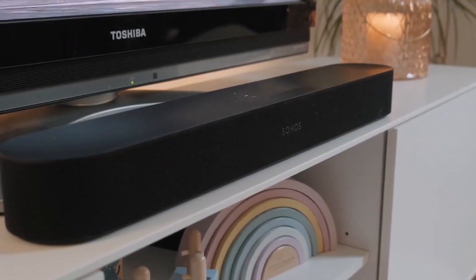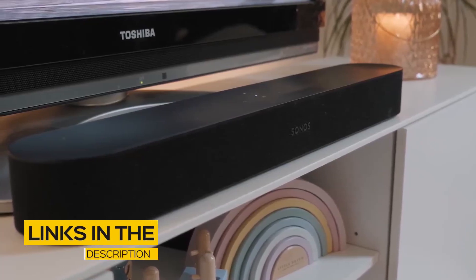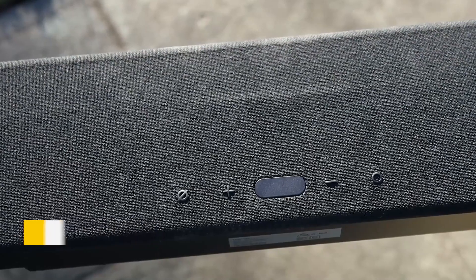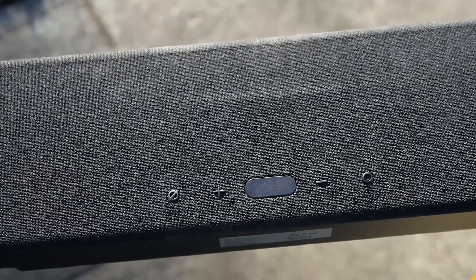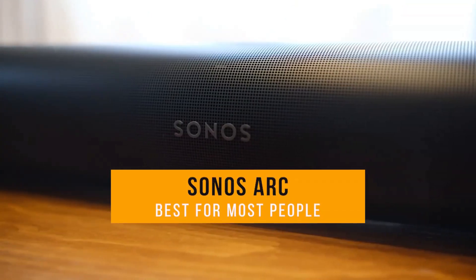So if you're interested in finding out which soundbar will be best for you, stay tuned. All the links to find the best prices on all the products mentioned in this video will be in the description below. The products mentioned are in no exact order, so be sure to stay tuned till the end so you don't miss anything. First up, the Sonos Arc, our pick for best soundbar for most people.